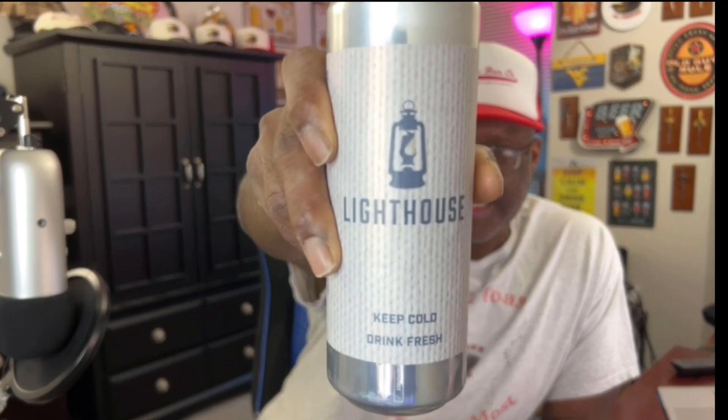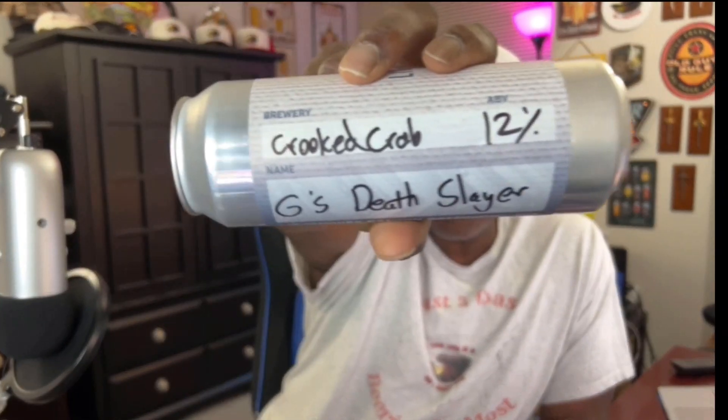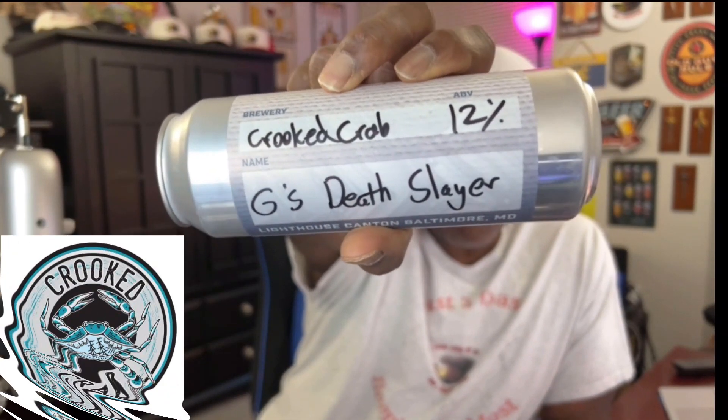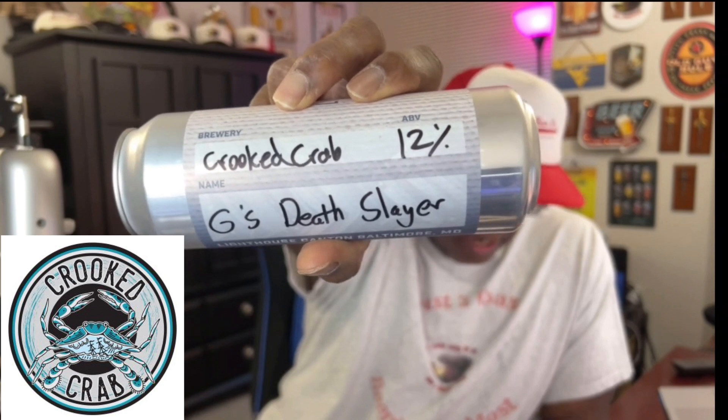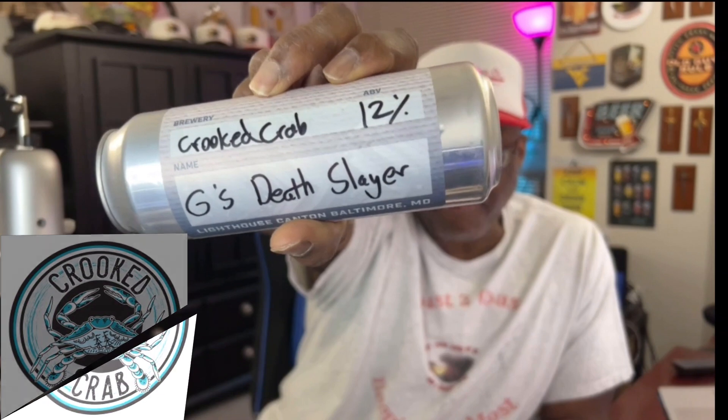What is up everybody, Rod J back in the house — thank you for swinging by to check out another beer video. Today I'm going to share another beer with you, one that I picked up at one of my local spots. It's actually from Lighthouse over here in the Canton area in Baltimore, Maryland. I picked this up as a Crowler — 19.2 ounces — from Crooked Crab Brewing, 12% ABV. It is their German Chocolate Eternal Death Slayer.